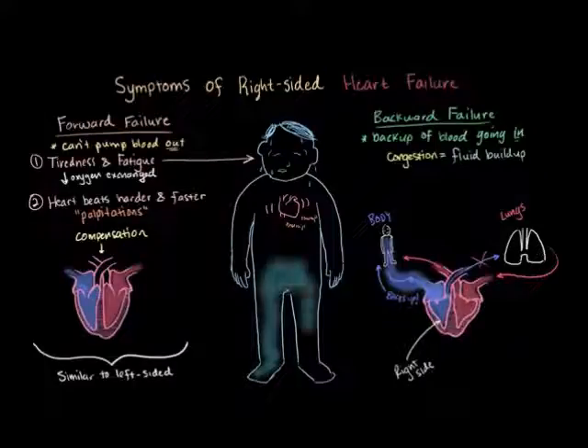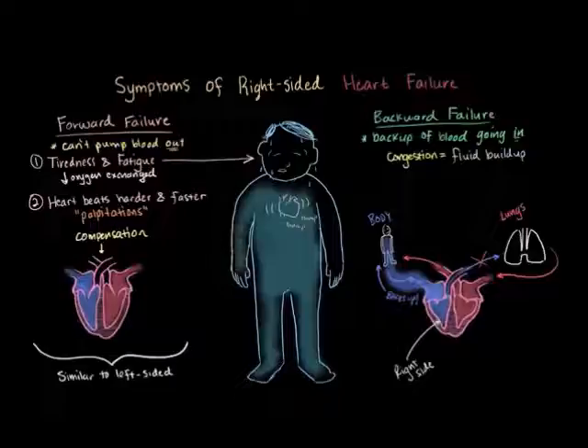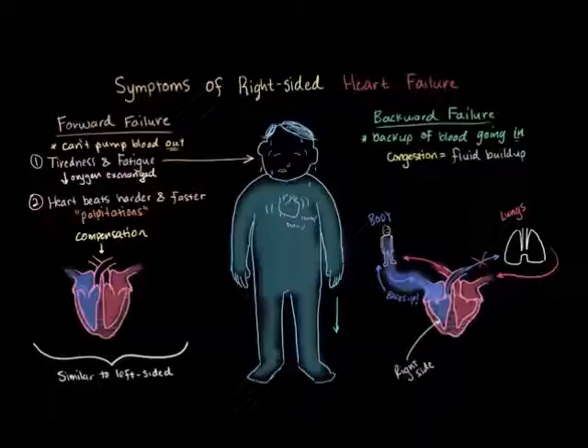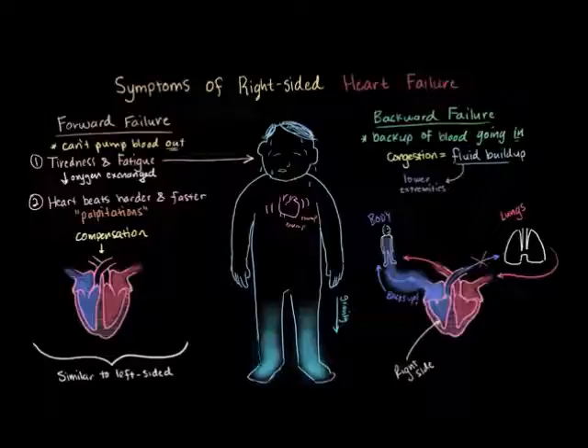So it builds up in the body. But that's pretty vague, because there are a lot of places in the body where it could build up. Well, since your feet and your legs are usually the lowest part of your body, gravity tends to cause that fluid to build up in your lower extremities. And it's not uncommon for patients to have this fluid buildup and swelling in their ankles.